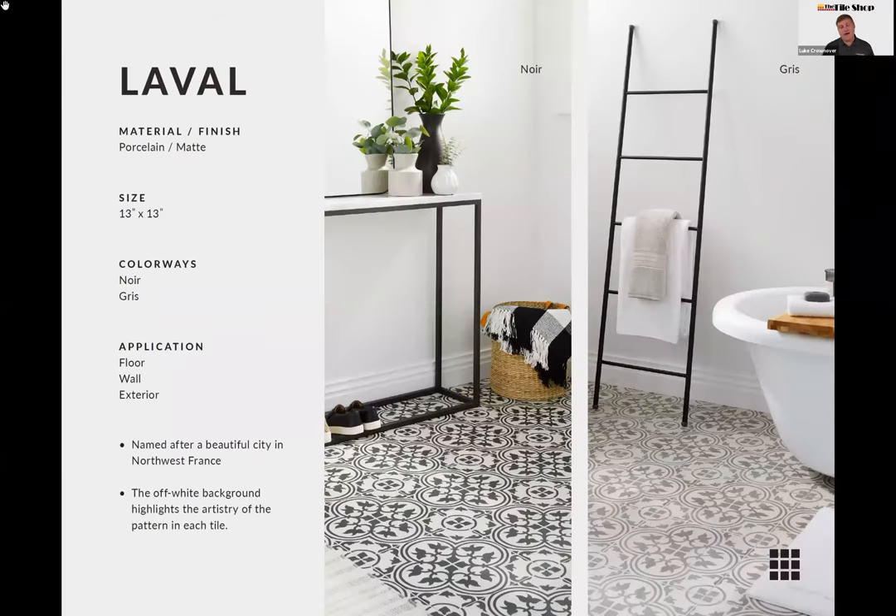The Laval pattern is a direct response to customer feedback. Customers, designers, and sales associates told us they love pattern and love seeing it on floors, but many of our patterns had a lot of color. They wanted something simpler — a single-color pattern on a solid background. So we created this French fleur-de-lis-inspired pattern in just two colors: Noir and Gris, on an off-white background. It offers either high contrast with the Noir or something softer with the Gris.